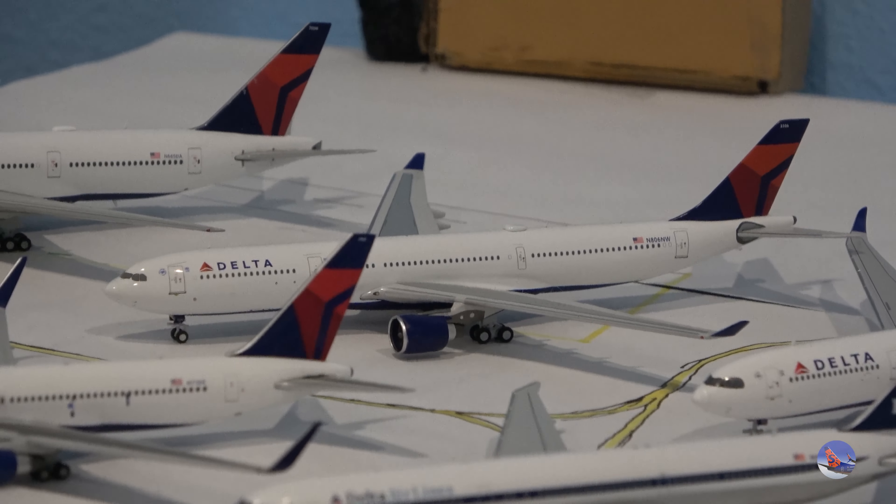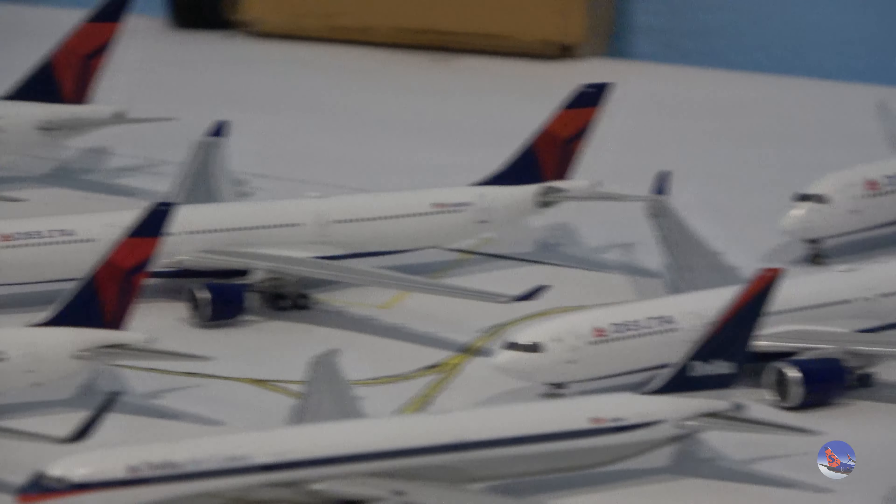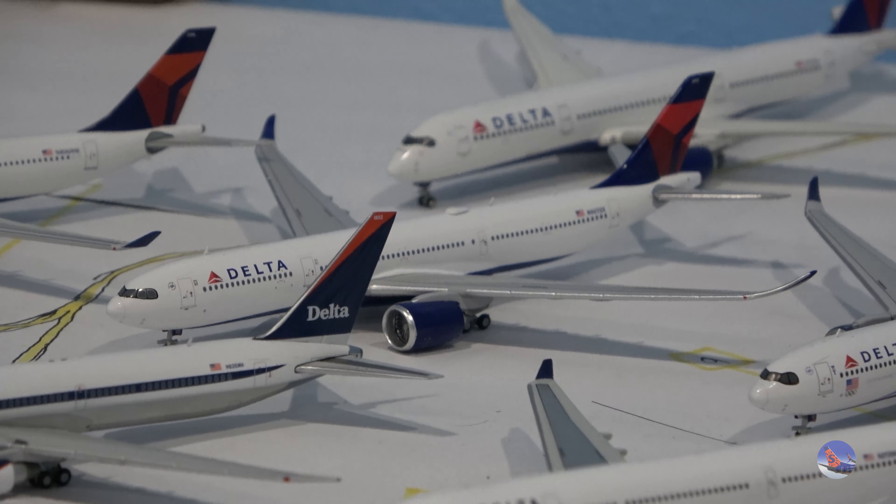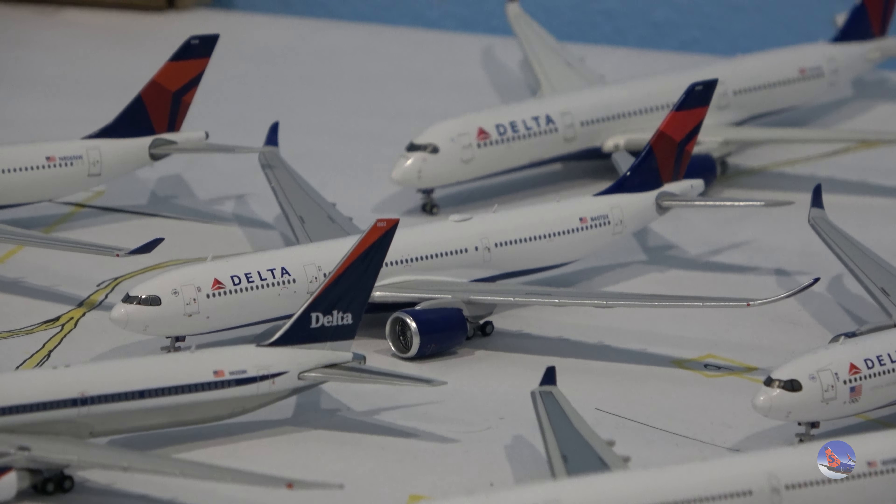Then we have an NG Delta A330-300 and my Delta A330-900 Neo in the regular livery, released in 2023. Over there is Team USA, hiding again and missing that nose wheel — it fell off when I got it. And then there's an A350-900 in the back — the first release from 2017, shortly before that aircraft began flying with Delta.